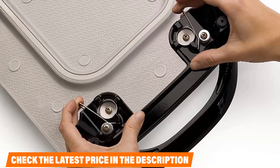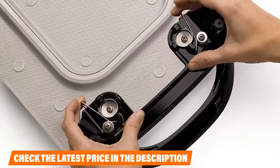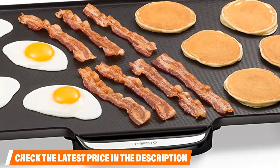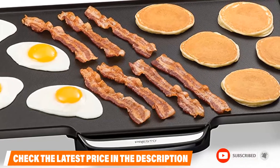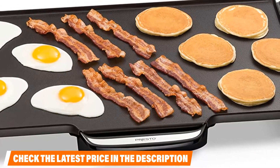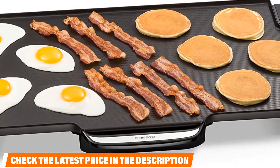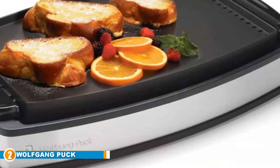Something else that makes this model stand out is its lightweight body and easy-to-clean design. Even though this griddle has one of the largest cooking surfaces on the market, the entire griddle including the cart only weighs a little over six pounds. This lightweight makes it easy to transport and store. The handles can be removed and washed in the dishwasher, and the surface is covered in a durable non-stick material.